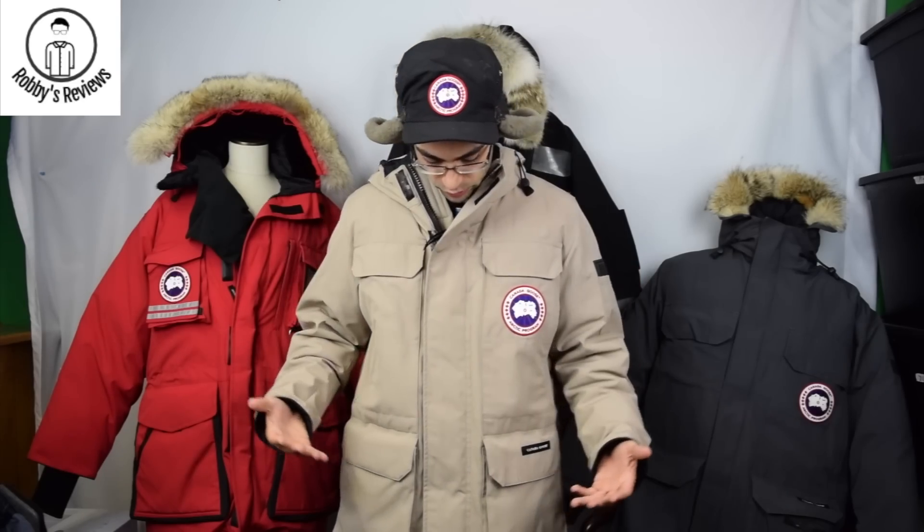Lastly is the Citadel jacket, the one I'm wearing. I included it because it's really similar to the Expedition — the front looks almost identical. The main difference is that the Citadel is made for city living. It's still pretty bulky and big, but it's a slimmer fit. That's essentially the biggest difference — it runs a little slimmer in the shoulders and chest, just a sleeker look for people who want an Expedition-style parka without the extra bulk.